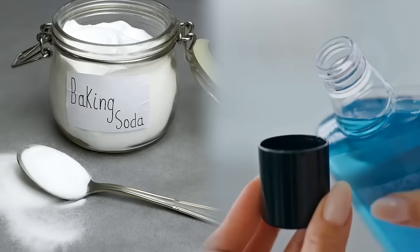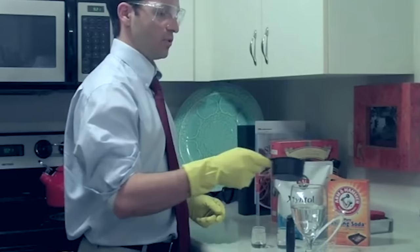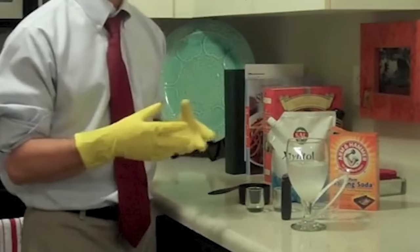Mouthwash. Baking soda can be a simple and effective alternative to traditional mouthwash. The harsh mint flavor of regular mouthwash can often be too overpowering for some people. Also, the mint flavor can just be a disguise rather than the mouthwash actually getting rid of bacteria. To use baking soda as a mouthwash, mix half a teaspoon of baking soda with water to create a solution.